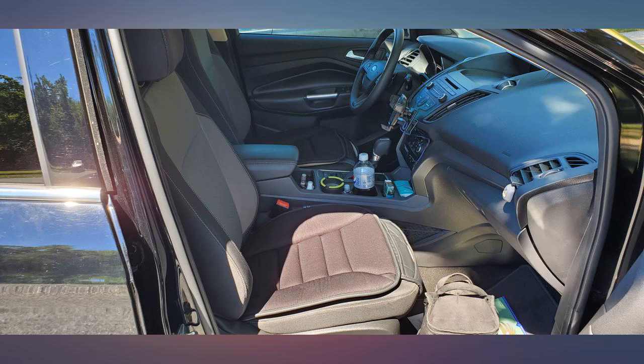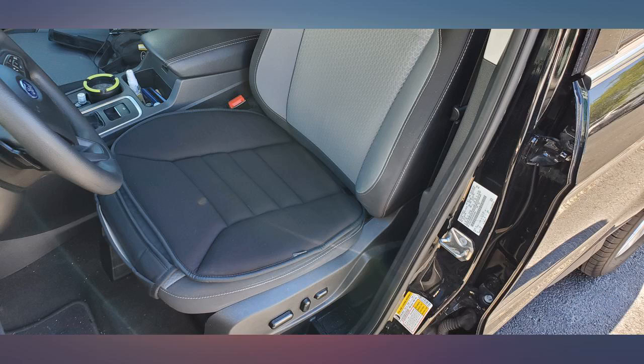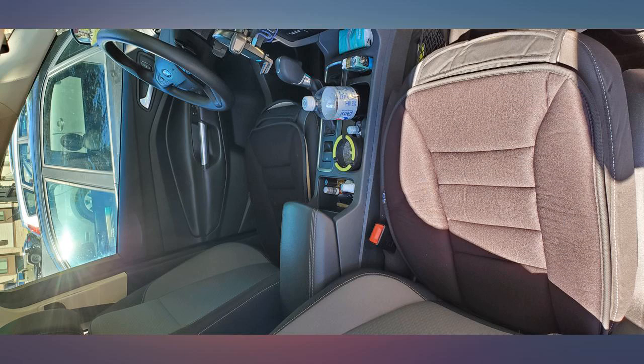I have a 2017 Ford Escape and they fit perfectly. My pain is gone. I combine this product with the lumbar support — I drive a lot — and after buying this item I could drive 4 hours and not feel any pain anymore. 100% recommended.